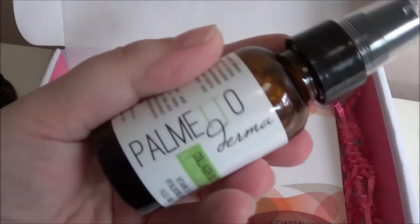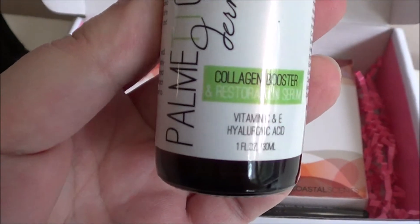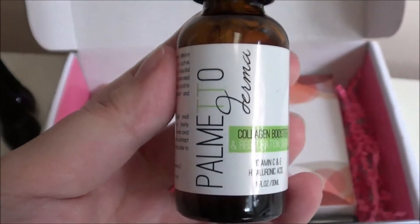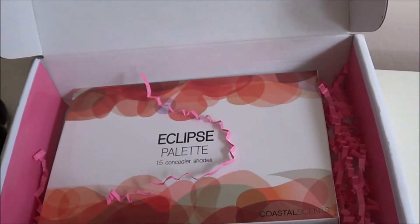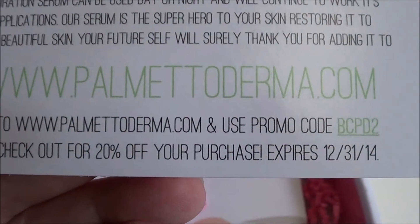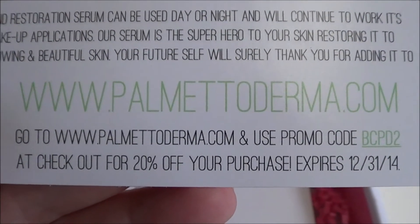Up next is the Palmetto Derma Collagen Booster and Restoration Serum with Vitamin C, Vitamin E, and hyaluronic acid. This is the coupon code right here for 20% off at PalmettoDerma.com.